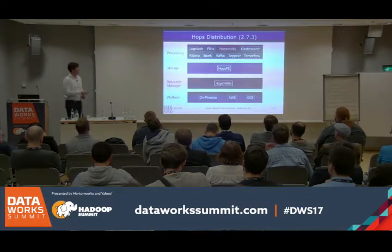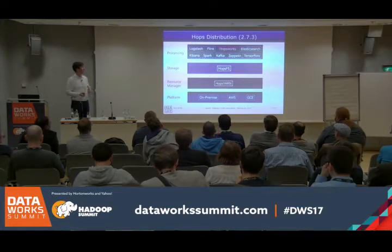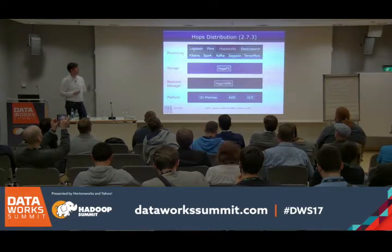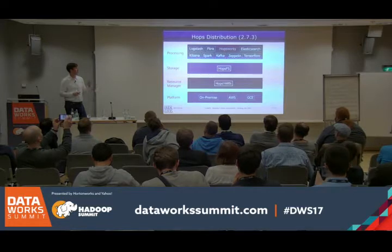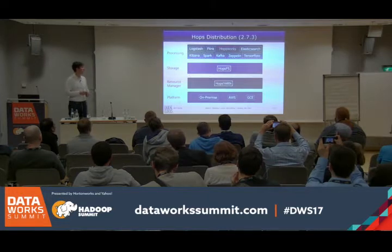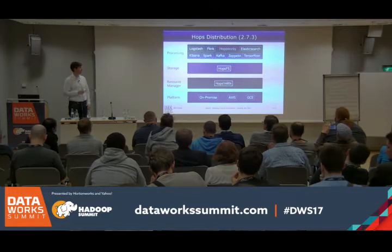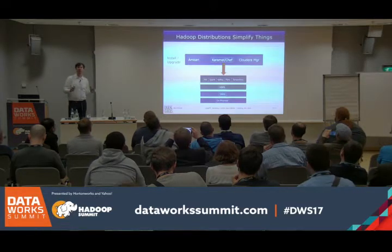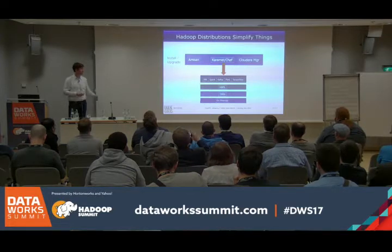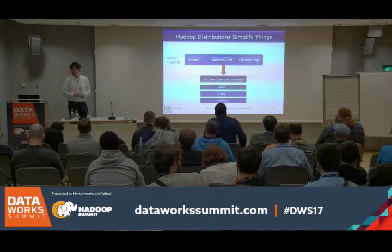Hops itself: we have a distribution with a front end called HopsWorks. It includes Elasticsearch, Logstash, TensorFlow, Zeppelin notebooks, Jupiter in progress, Kibana, Grafana, and InfluxDB. You can install it on-premise, on AWS, or Google Compute. We have a tool called Karamel — an orchestration tool for Chef with cookbooks to install all of this. You can do it through a UI and click your way to a cluster.